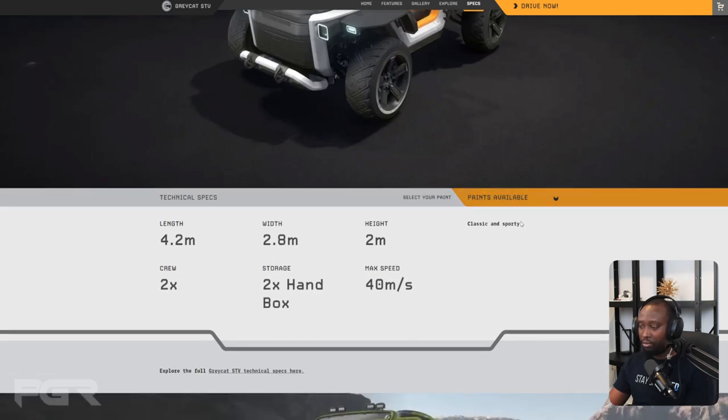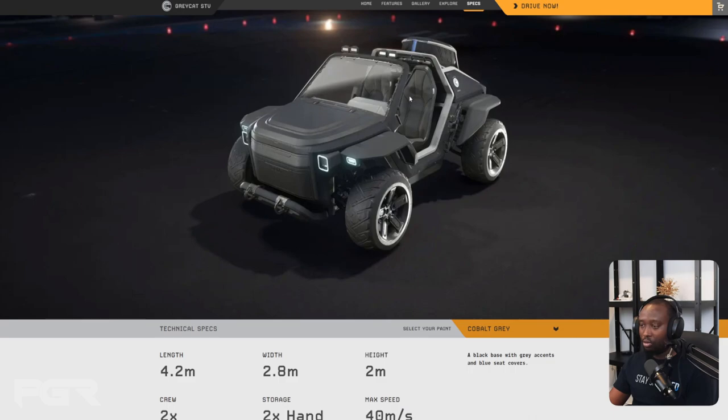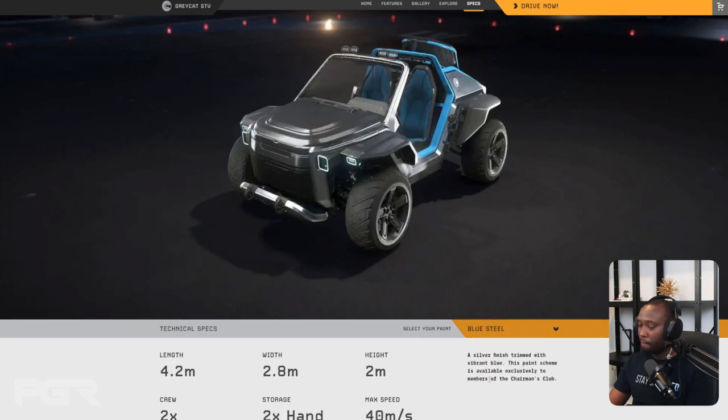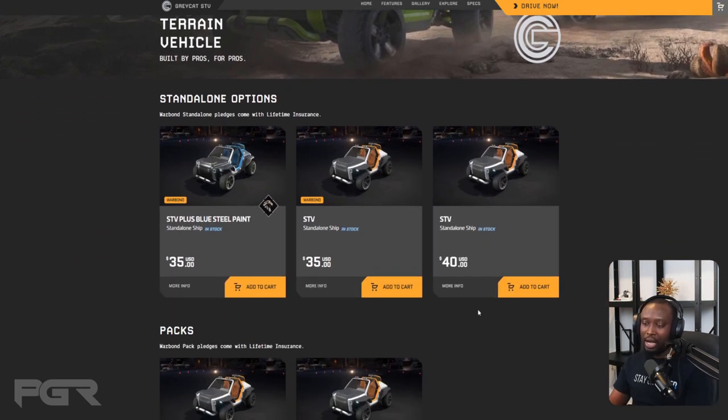They have several paint variants available: Factory Standard, Cobalt, Black, Cobalt Gray, Electric Green, and Blue Steel. I like the Blue Steel one quite a bit.